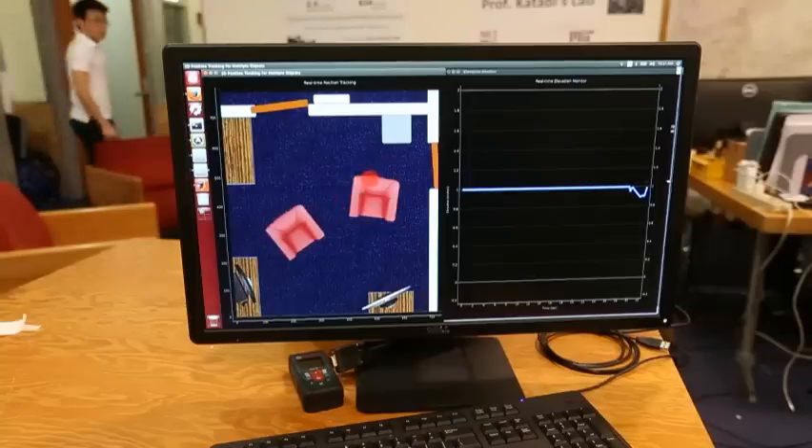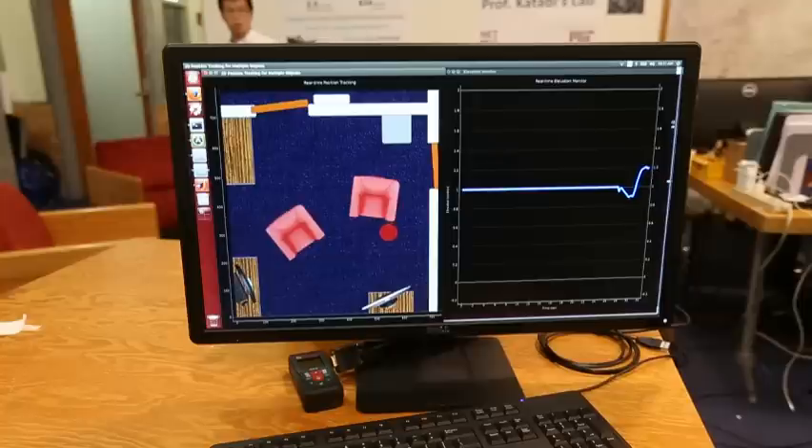To see movement in real time, a more primitive method is used. A simple red ball tracks this student as he makes his way through the room and takes a seat.